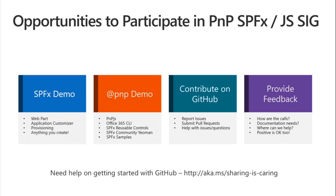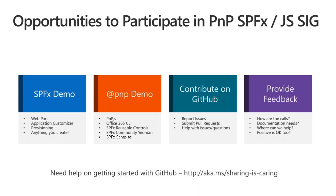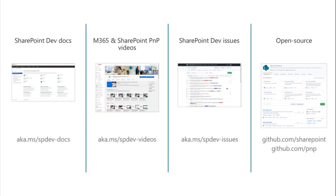If you're wondering how to get started or want some guidance, we've got a new program on getting started with GitHub and contributing — the Sharing is Caring program. You can find more information at aka.ms/sharing-is-caring. That's David Warner hosting or driving that. They've already had two or three meetings and will have more in the future. It's a great way to learn how to contribute and get things into GitHub if that is new to you.